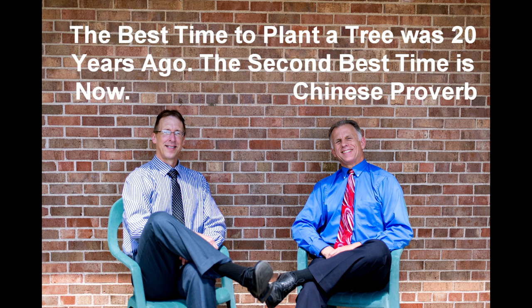Bob and Brad, the two most famous physical therapists on the internet. Hi folks, I'm Bob Schrupp, physical therapist. Brad Heineck, physical therapist. Together we have the most famous physical therapists on the internet. Today we're going to talk about the top three signs your back pain is actually coming from facet joint syndrome.